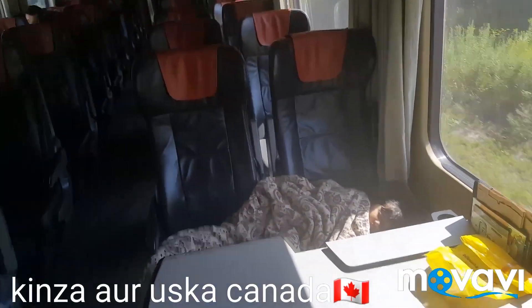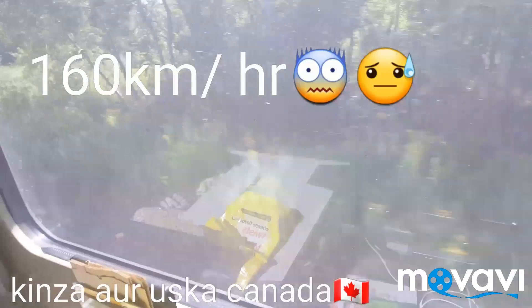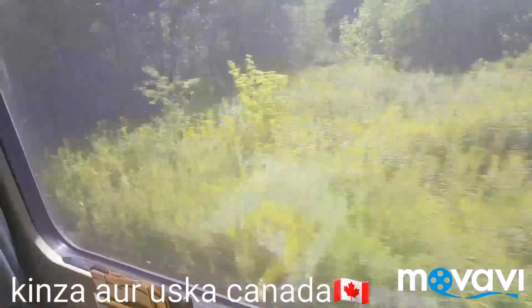One more piece of information about this train: it travels at a speed of 160 to 200 km per hour, which is very good, and that's why it is taking us very fast to our destination. This is also how you keep your luggage here.